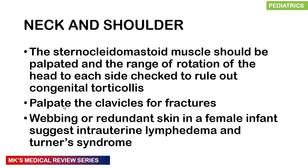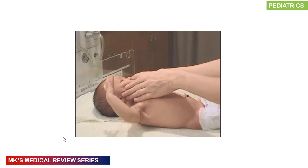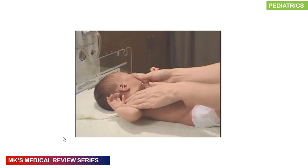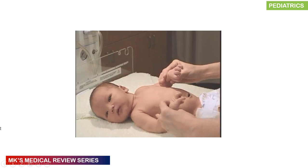When examining the neck and shoulders, palpate the sternocleidomastoid muscles and check the range of rotation of the head to each side to rule out congenital torticollis. Palpate the clavicles for fractures. In a girl child, webbing or redundant neck skin may indicate intrauterine lymphedema or Turner's syndrome.